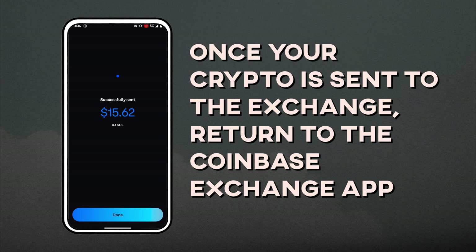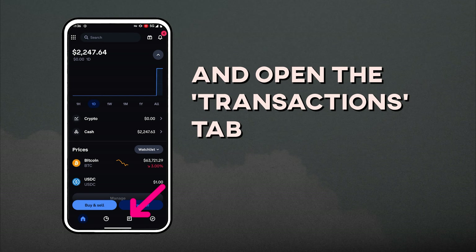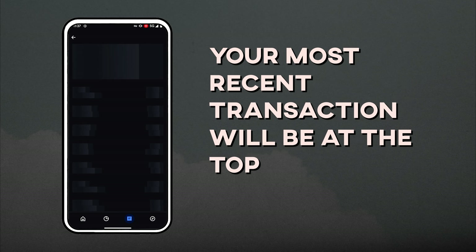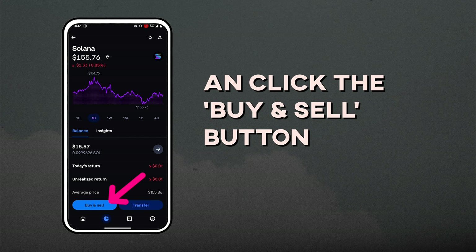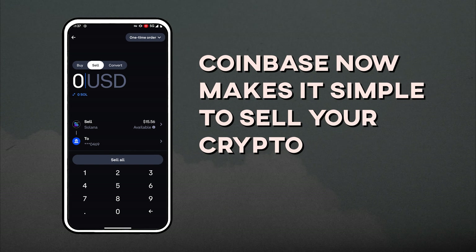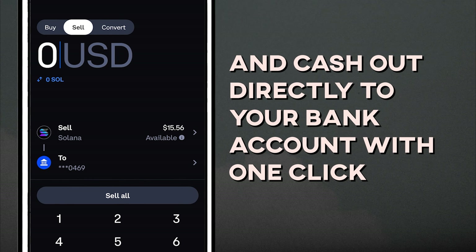Once your crypto is sent to the exchange, return to the Coinbase Exchange app and open the Transactions tab — your most recent transaction will be at the top. Next, go to My Assets and click the Buy and Sell button, then choose Sell. Coinbase now makes it simple to sell your crypto and cash out directly to your bank account.